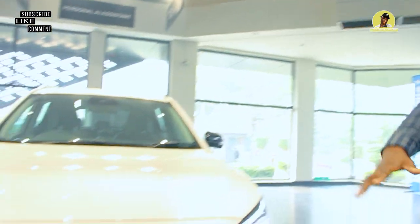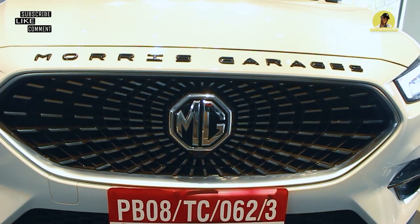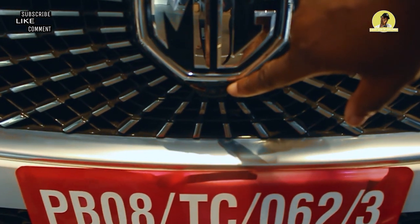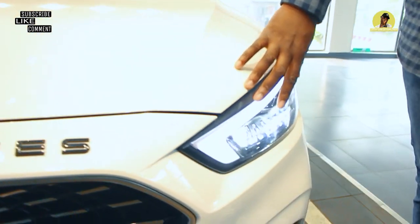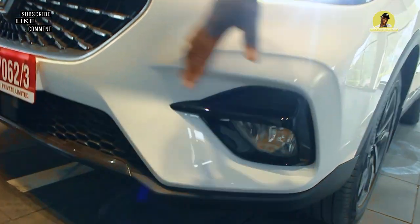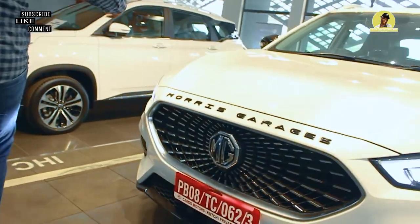MG did a very good job here with the celestial grille, which looks quite posh, along with the Morris Garages badge. We also have a front-view camera. We have the LED lamps, DRL which looks quite classy, and our corner fog lamps with a sporty bumper — it has a really nice front view.